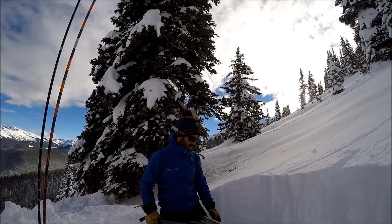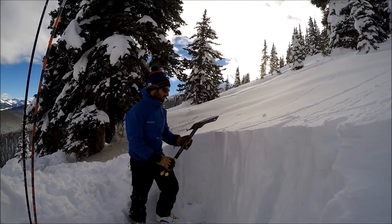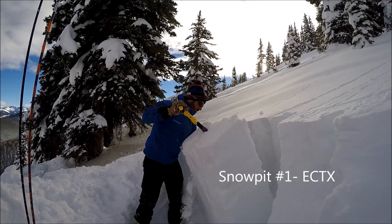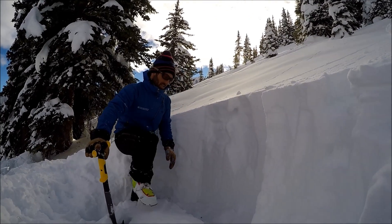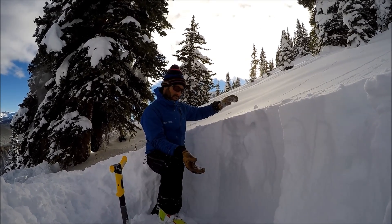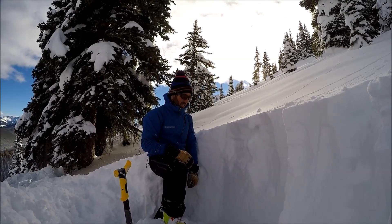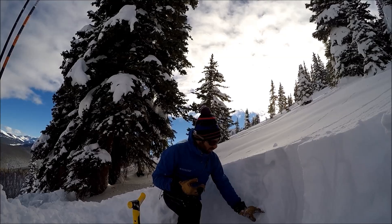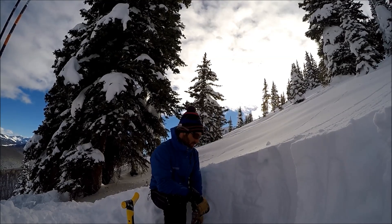Having a look at the snowpack here, we'll do an extended column test. We still have some faceted snow down here near the ground — it seems to have gained a little bit of strength, but we'll see what we see in this test. The reason why is we have this really strong slab here. The strength and thickness of the slab is a good thing for not triggering an avalanche, but also, if you do trigger an avalanche, there's a lot of snow to come down. This is not representative of the whole zone — we have thinner areas where people skiing or snowmobiling will be close to the weak layer below and will be able to trigger a large avalanche.